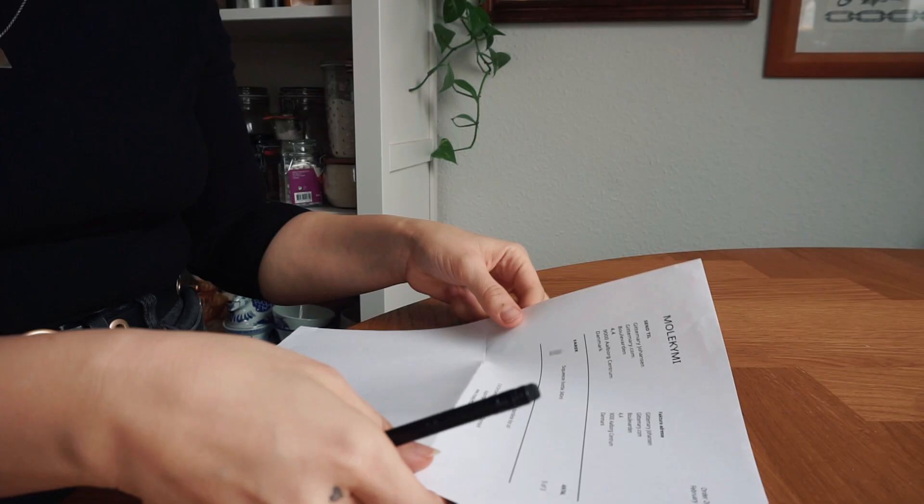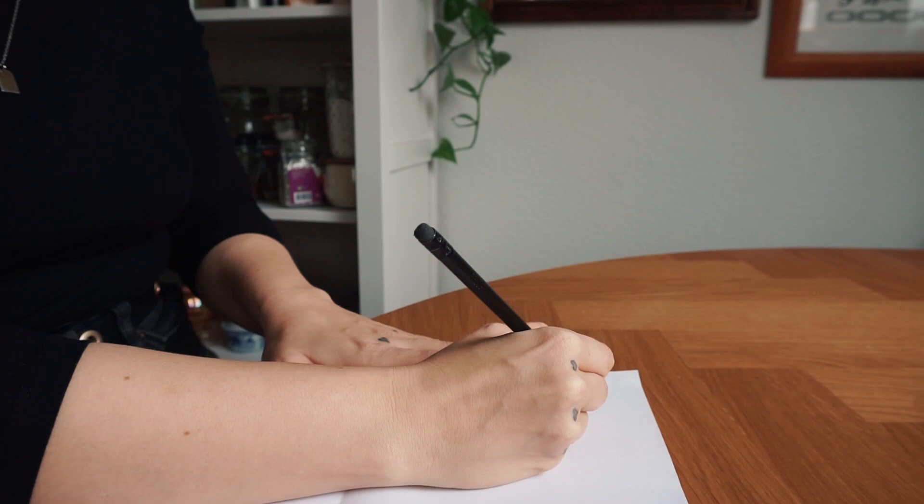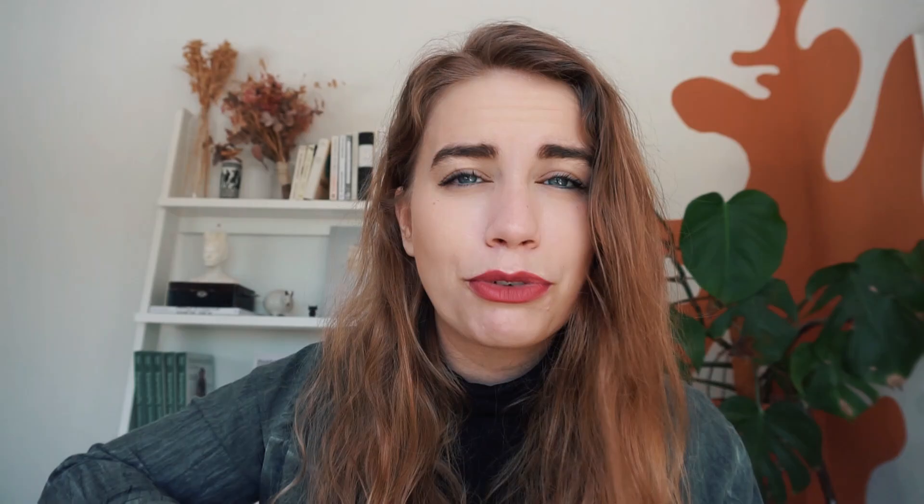We're getting into some really small, nitty-gritty practical stuff. If you take notes on paper — no shame in that — use recycled paper or paper that's already been printed and take notes on both sides. You'll have notes with other notes or print on the front, but it doesn't look the best and that's fine. It's tons more sustainable than using fresh new paper every time.